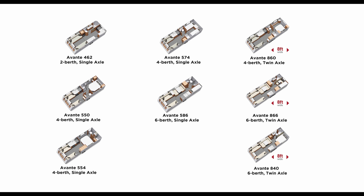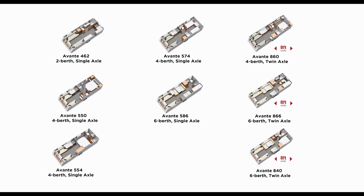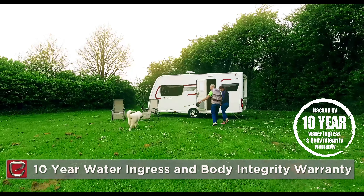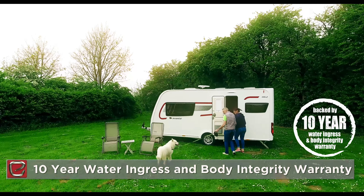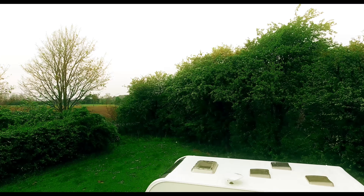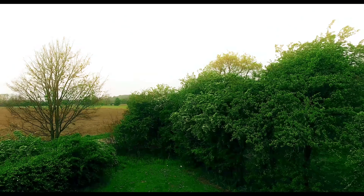In all, there are eight Avante layouts for the 2018 season. All are structurally bonded with solid construction and come backed by a 10-year water ingress and body integrity warranty for your total peace of mind. Eldis Avante models are available from approved retailers throughout the UK.